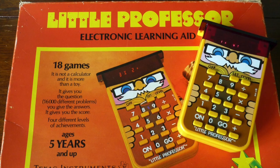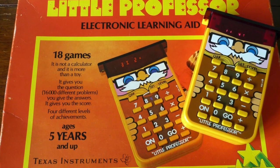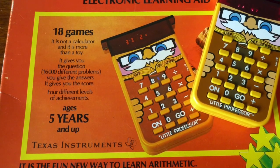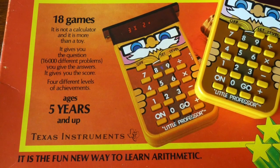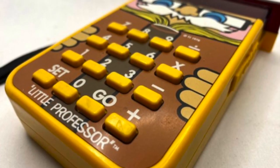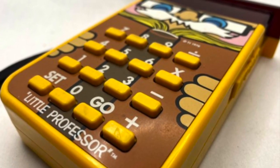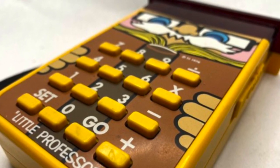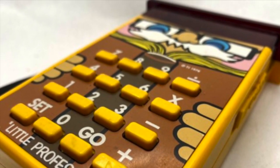Texas Instruments was a huge innovator during the 1970s, and the Little Professor was one of their best sellers. Marketed as the world's first electronic educational device, parents snapped them up in hopes their kids would have fun while learning. More than a million of these gizmos were sold in America during the 1977 holiday season alone.